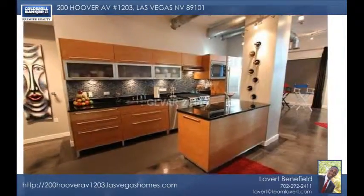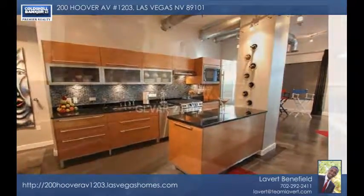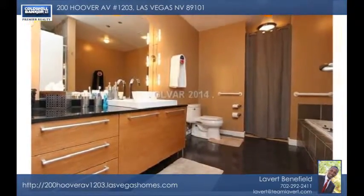This home is just minutes from the re-emerging Zappos downtown Las Vegas, Arts District, Container Park, Smith Center, and more.